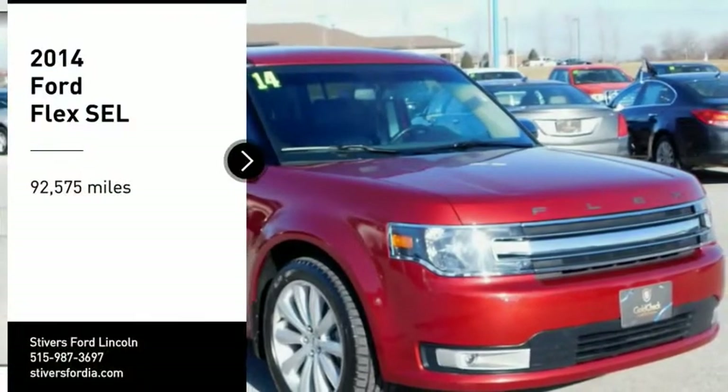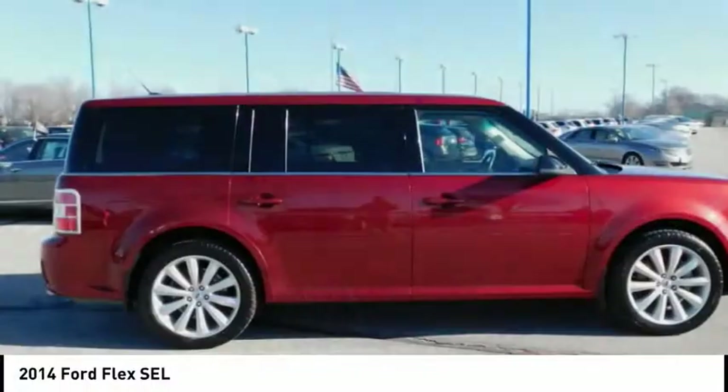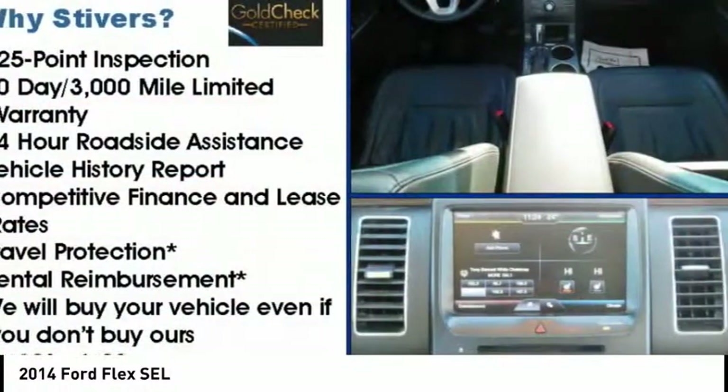Take a ride in the 2014 Flex. Flex isn't just exciting to look at, it's exciting to drive. It hunkers down, puts a limit on lean.